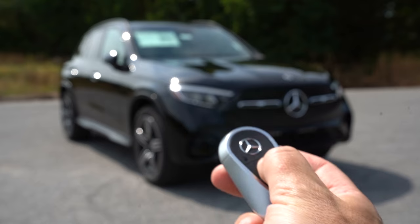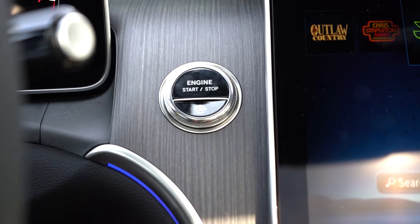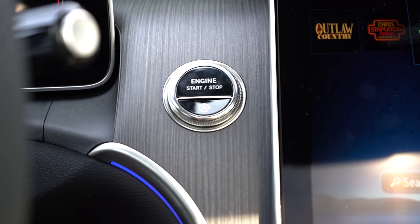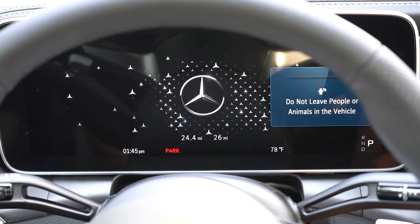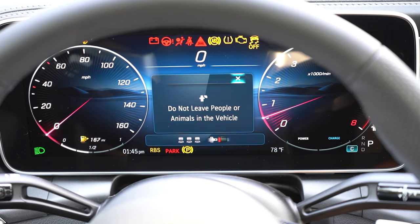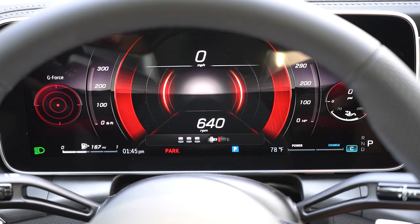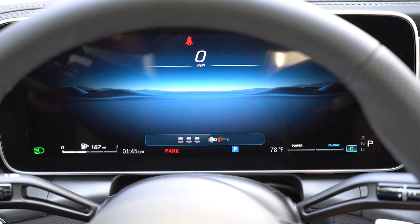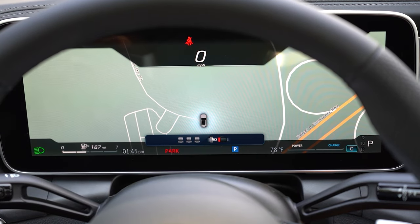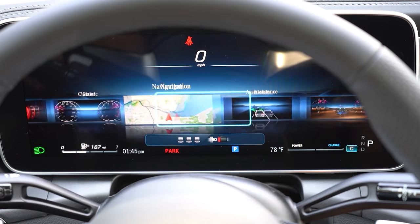The key is a very heavy-duty unit with lock, unlock, and tailgate buttons — fully keyless entry with push-button start. Once started, you're looking at a 12.3-inch digital gauge cluster. A home button on the left side of the steering wheel lets you cycle through layouts: sport, classic, full navigation, and a nice off-road setup. I'll leave it on classic, which matches the ambient lighting. The cluster displays a digital speedometer, range, outside temperature, and everything you need.